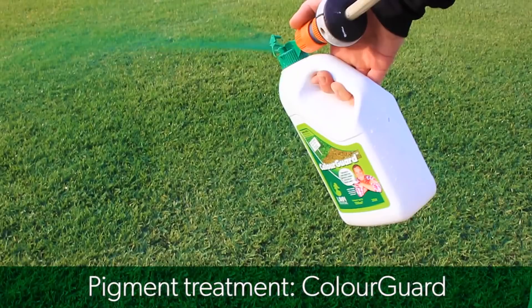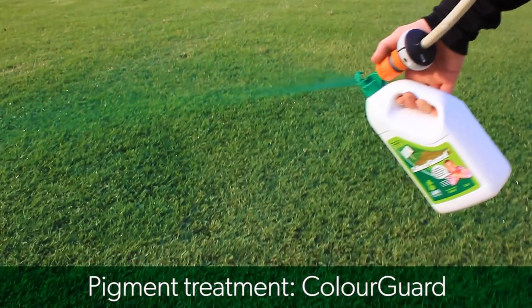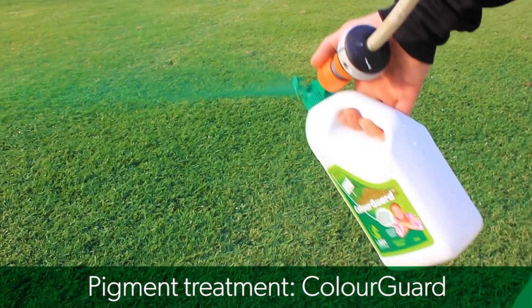Pigment treatment like Color Guard — this will give you an instant green up, a great natural looking colour, and an extension to your lawn's growing period by a few weeks by increasing its light absorption ability heading into winter.